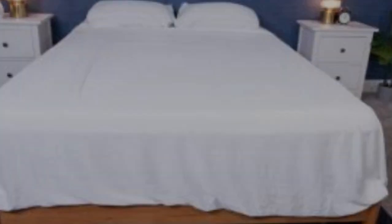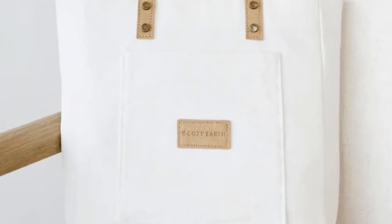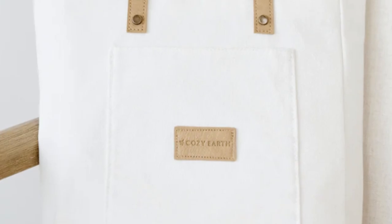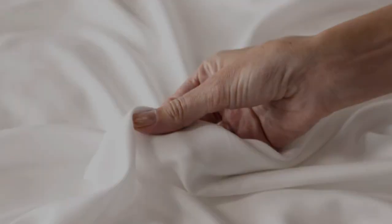What to keep in mind about the Cozy Earth bamboo sheets: these sheets are a best luxury pick, so with that comes a luxury price tag. Cozy Earth will discount these sheets throughout the year, so if you shop at the right time, you can get a deal. You also have the option to break up payments with financing. Pros: silk-like feeling, doesn't trap heat, several color options. Cons: luxury price tag.